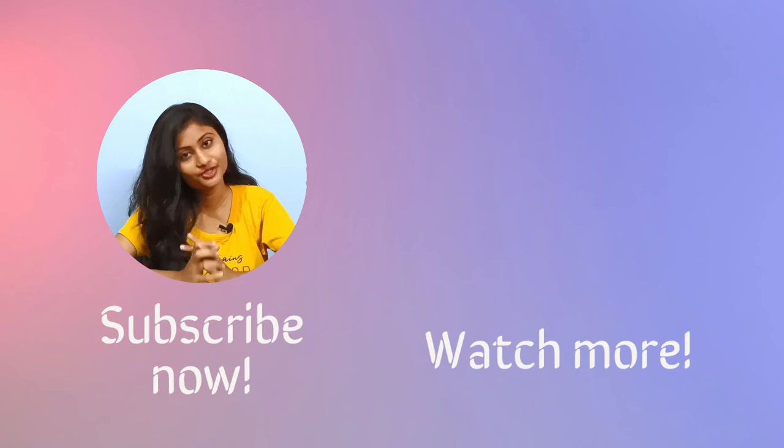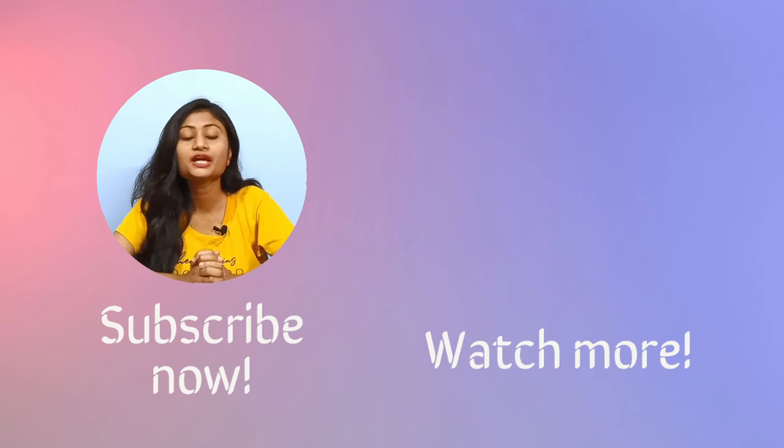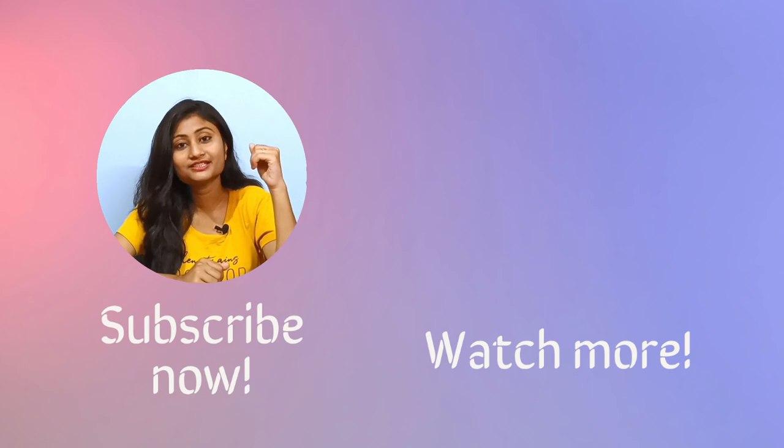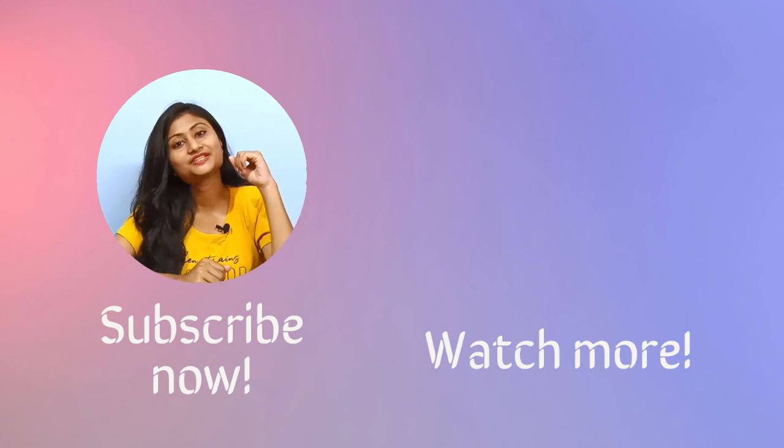And here the video comes to an end. If you want to buy the books, please check out the description box where I have put the Amazon links. I have also uploaded a video on how you can make smart notes — check that out. If you got value from this video, then hit that like button and don't forget to subscribe to this channel. Thanks for watching.